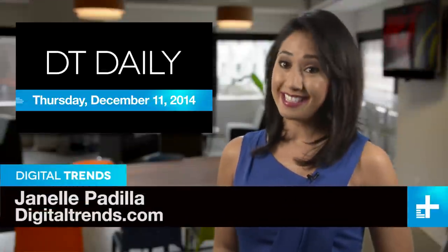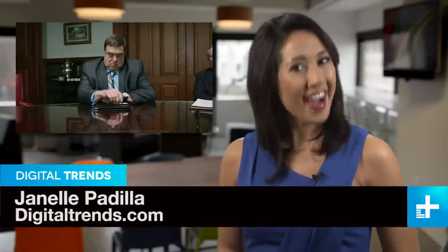I'm Janelle Padilla and welcome to DT Daily. Coming up, Amazon finally takes on Netflix in the 4K market, a 3D printed dress, and you'll never guess who isn't exactly thrilled about the new Star Wars movie.